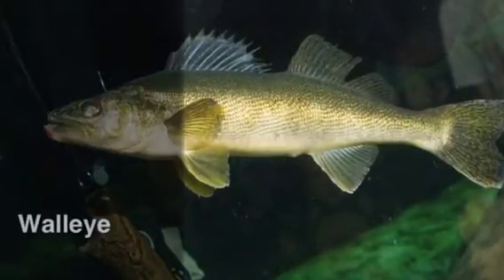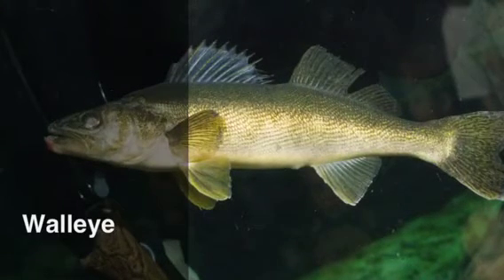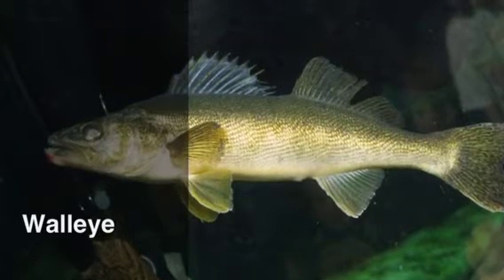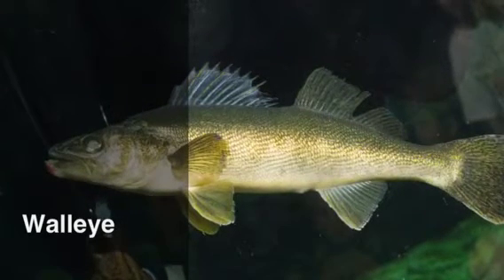This is a walleye. It eats whatever can fit in its mouth. It can weigh up to 5 or even 20 pounds in their lifetime. They move with their fins and they can get up to speeds of over 15 miles per hour, and they reproduce in the spring.